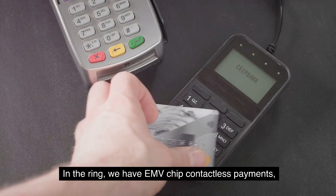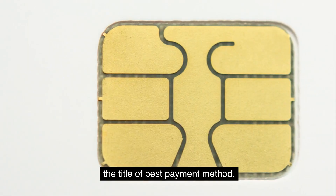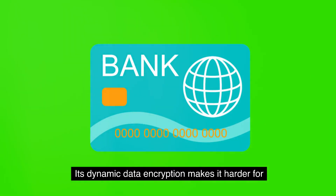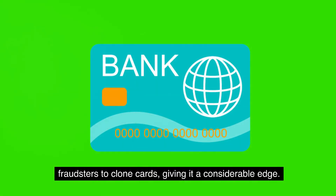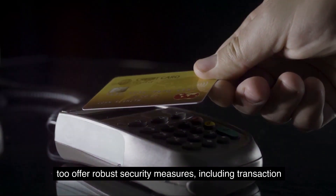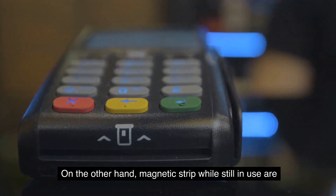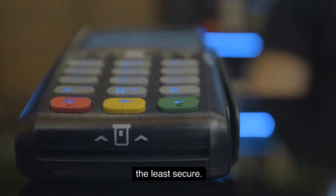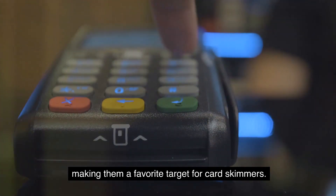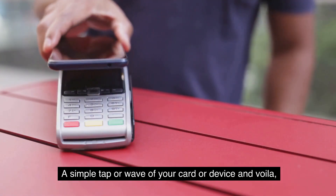Now that we've looked at all three methods, let's compare them head to head. In the ring: EMV chip, contactless payments, and magnetic strips — all vying for the title of best payment method. When it comes to security, the EMV chip has a leg up — its dynamic data encryption makes it harder for fraudsters to clone cards. Contactless payments aren't far behind, offering transaction limits and one-time-use keys. Magnetic strips, meanwhile, are the least secure, storing unencrypted static data that can be easily copied.